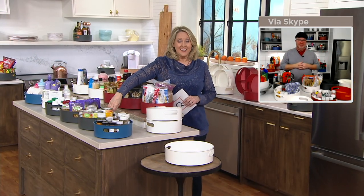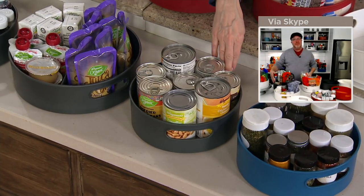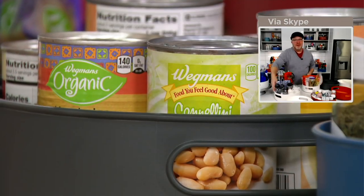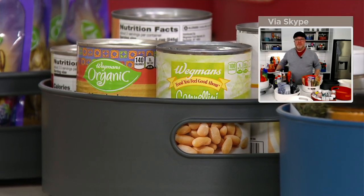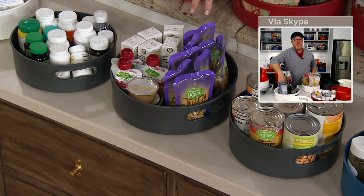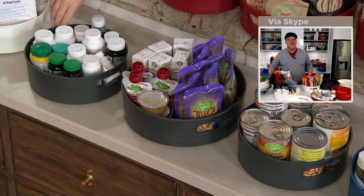The same is true for shelves of canned goods. In the 10-inch size you can fit quite a bit, and imagine filling the 12-inch with even more. Maybe it holds snacks and juice boxes for the kids so they always know where their stuff is.